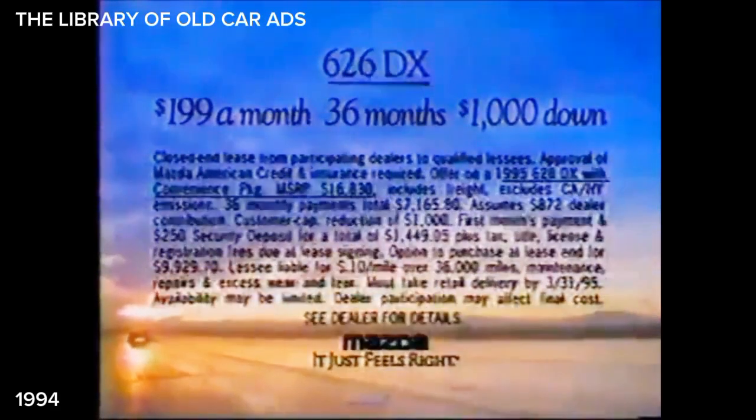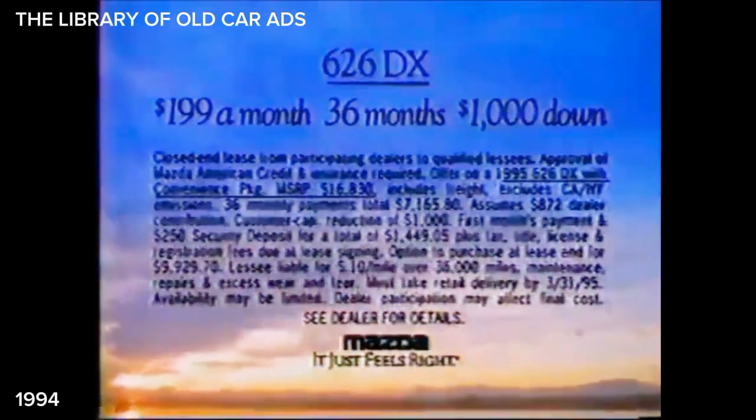The Mazda 626 was designed to be an aerodynamic capsule stable at speeds up to 125 miles per hour, with front-wheel drive, dual airbags, and an available V6. So even at 55, you can feel secure knowing you've made the right decision. Now the decision is easier — lease the Mazda 626 DX for $199 a month with $1,000 down.